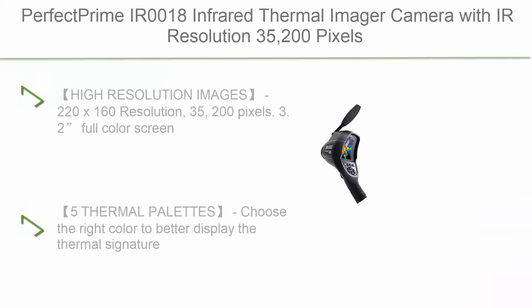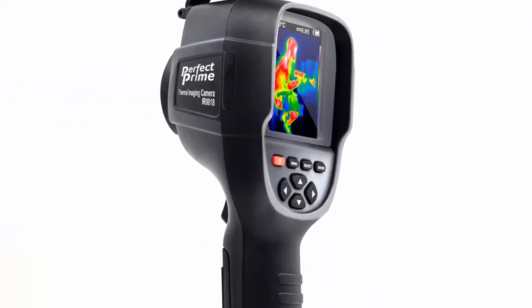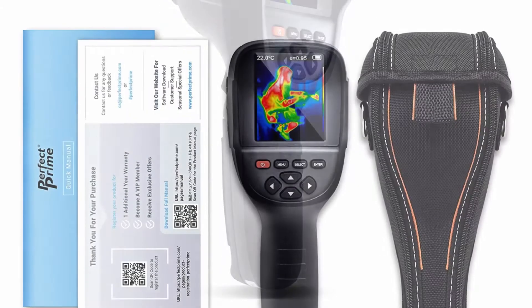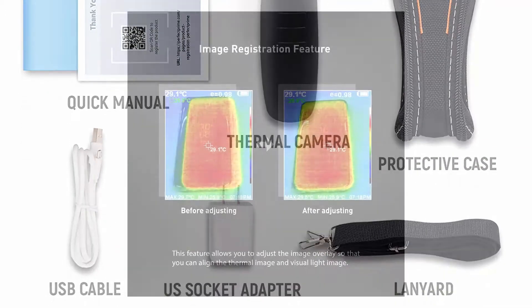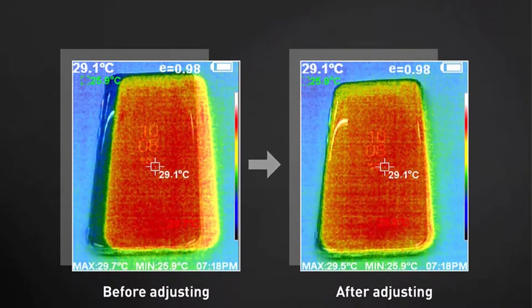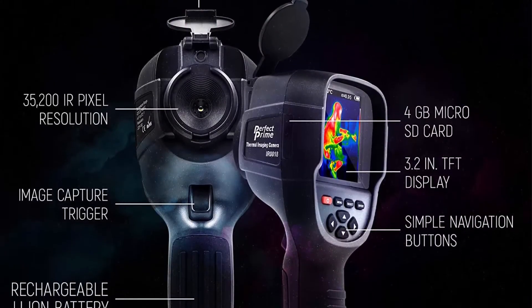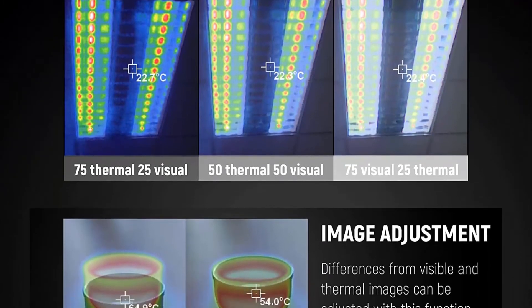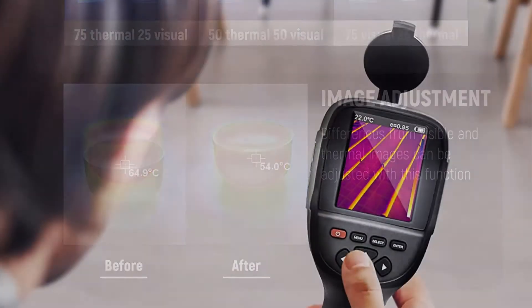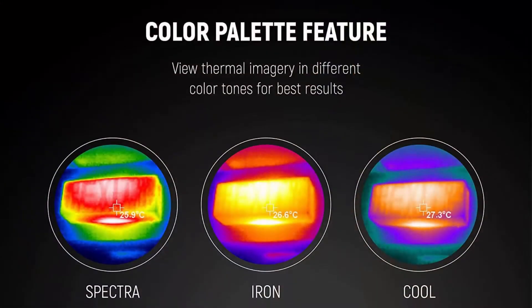Top 6: PerfectPrime IR-0018 Infrared Thermal Imager Camera with IR resolution 35,200 pixels and temperature range from 4°F to 572°F, 9Hz refresh rate. Features 220x160 resolution (35,200 pixels), free full-color screen displaying crisp and clear thermal images in thermal or visible light view, and 5 thermal palettes to better display the thermal signature of surface temperatures across a wide range of applications. Accuracy rated at ±2% or ±2°F, including emissivity and reflected temperature values.